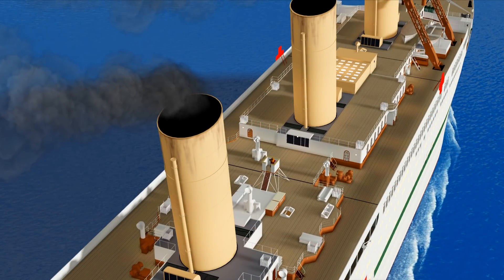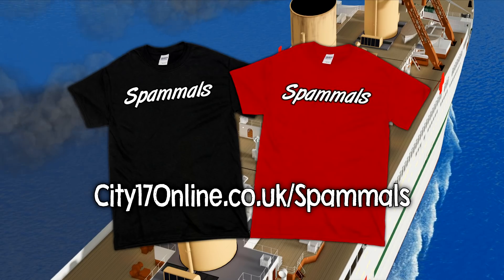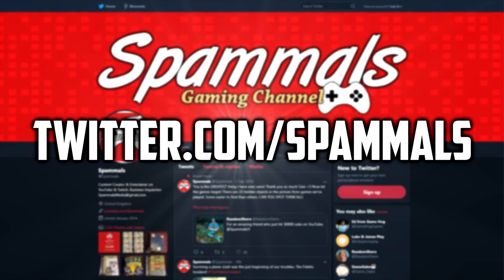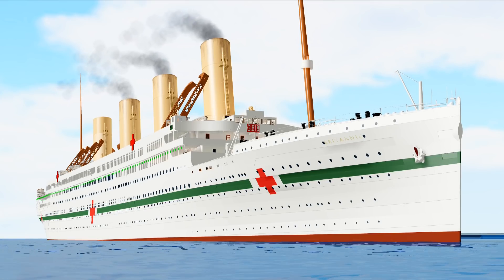But most importantly, you can buy the Spamools T-shirt over at city17online.co.uk. Follow me on Twitter and tell me what your favorite factoid was in this video. And on that bombshell, thank you for watching. Rate, comment and subscribe, and I'll see you in the next episode. Goodbye, everybody.